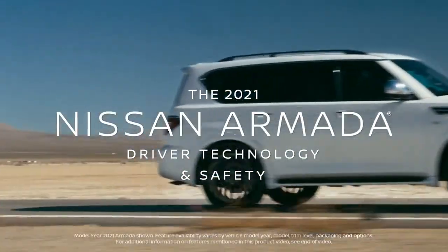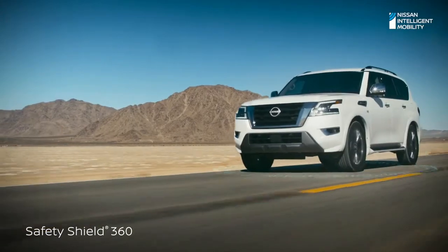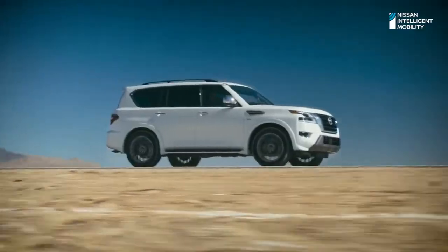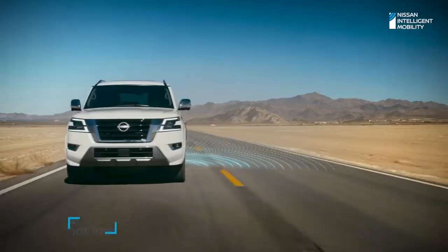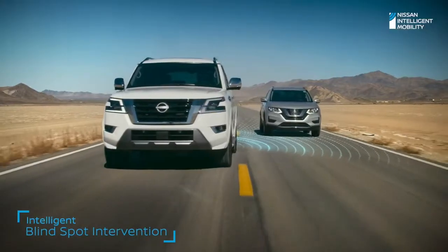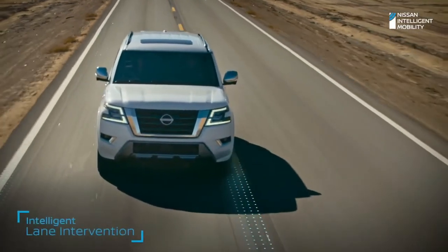Nissan gave every 2021 Armada Safety Shield 360 — advanced technology that watches in front, alongside, and over your shoulder. Plus new interventional safety features for even more peace of mind. Armada alerts you if someone is detected in your blind spot and helps steer you back. And if you begin to drift, Intelligent Lane Intervention is there to help.